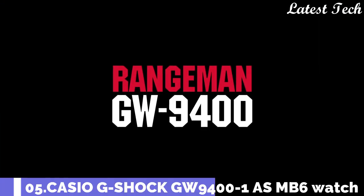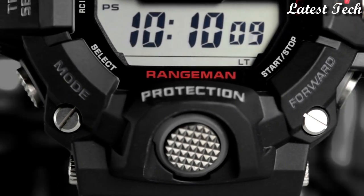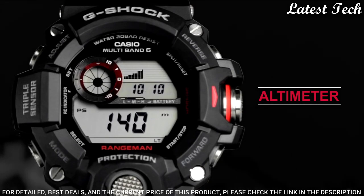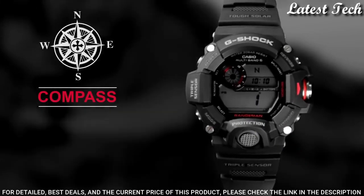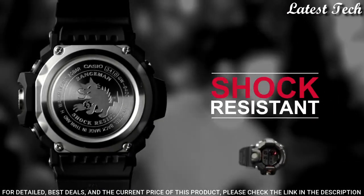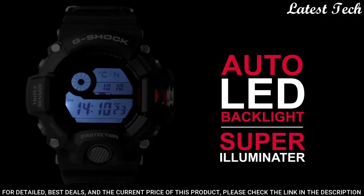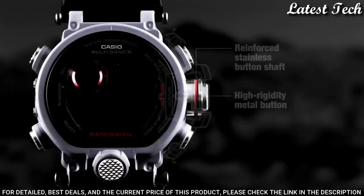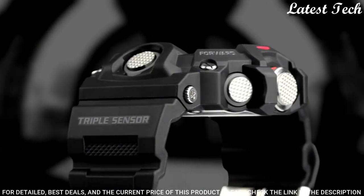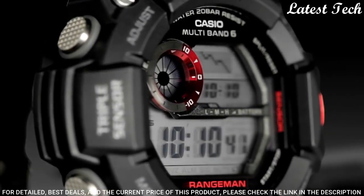Number 5: Casio G-Shock GW-9400J-1JF. It has a Japanese solar quartz movement. Case of round shape. Case dimensions are 53.5 mm in diameter and 18.2 mm in thickness. Display type: digital. This timepiece has mineral glass. Polymer carbon fiber band. Band color: black. 200 m water resistance.